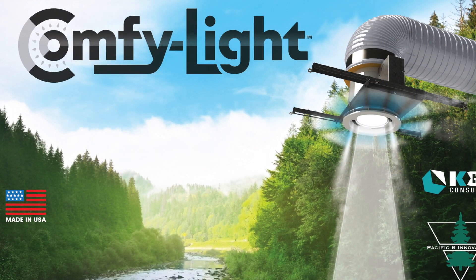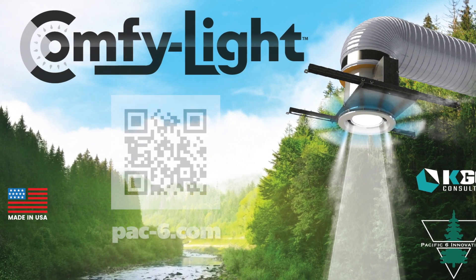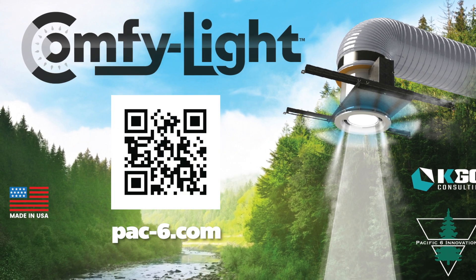For more information or further details about ComfyLight, please visit our website at pac6.com.